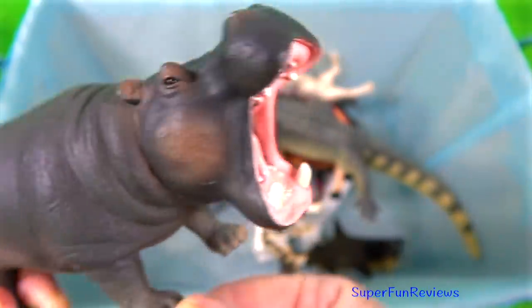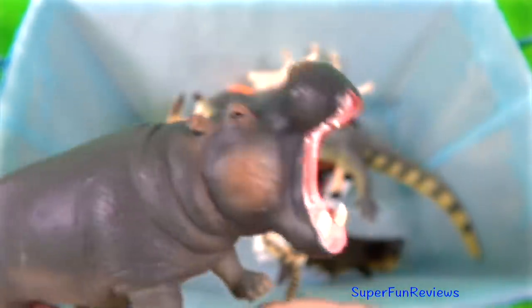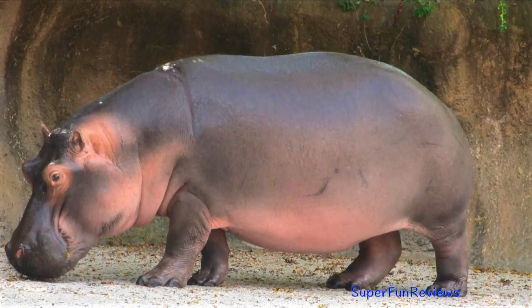The hippopotamus. The skin is five centimetres or two inches thick on the flanks, but thinner elsewhere and nearly hairless.